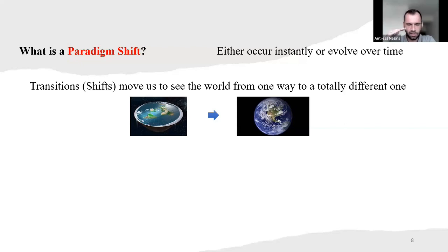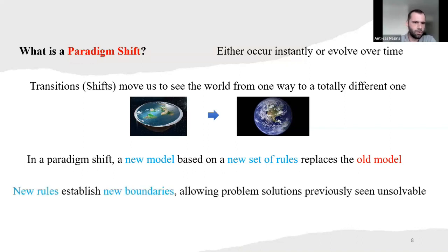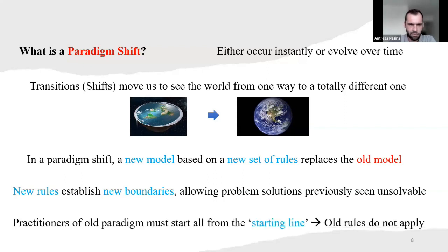In a paradigm shift, a new model is based on a new set of rules — with some information we have — that replaces the old model. The new rules establish new boundaries which allow problems previously unsolvable to be solved. Practitioners must start from the starting line, where the old rules do not apply.